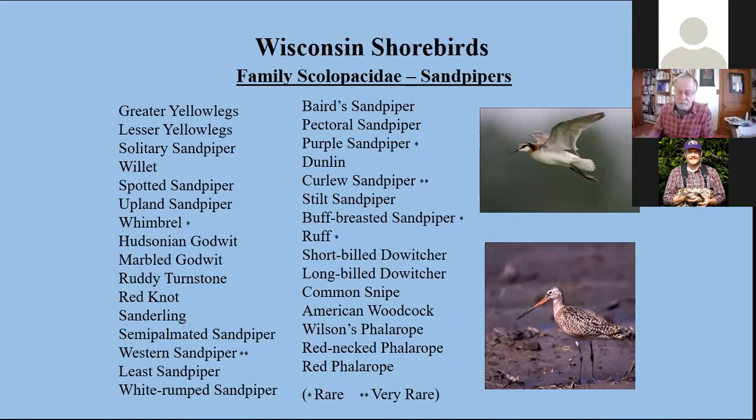Because these are such long-distance migrants, they will wander. Among some of the rare or extremely rare birds are even some European species that have been sighted in Wisconsin periodically, or Western birds that will drift our way. Others are annual migrants that we'll see in spring and fall as they come and go here in Wisconsin.